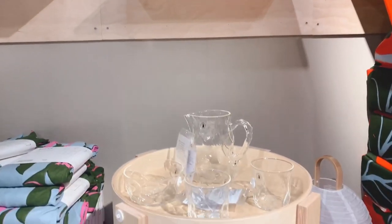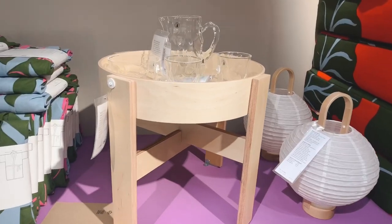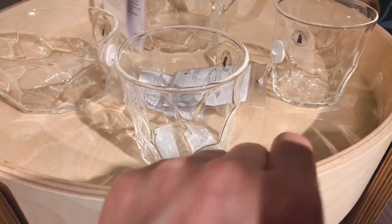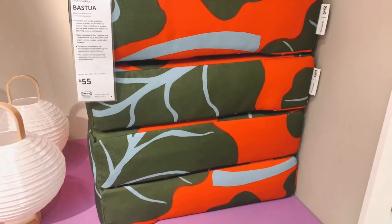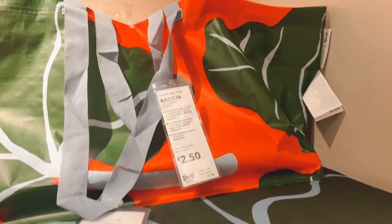There was also a side table. This wasn't as good quality as the bench — it's actually made of plywood and birch veneer, so not solid birch. The design is still very typically Scandinavian, so it still looks nice. Then we got these floor cushions. These were much bigger than I thought — I think they're pretty cool.